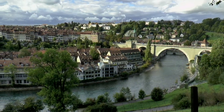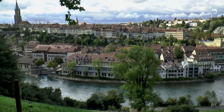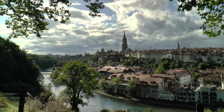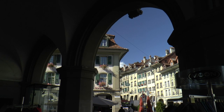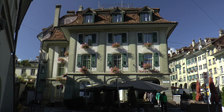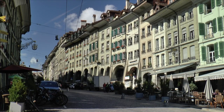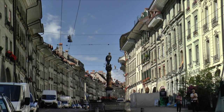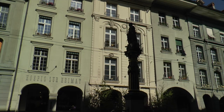The location was well chosen — protected from three sides by the river valley, it only had to be fortified with walls and gates towards the west. By 1405, the wooden buildings were replaced by sandstone houses after a fire. Typical for Bern are the arcades, which run along both sides of the alleys and are in total six kilometres long.